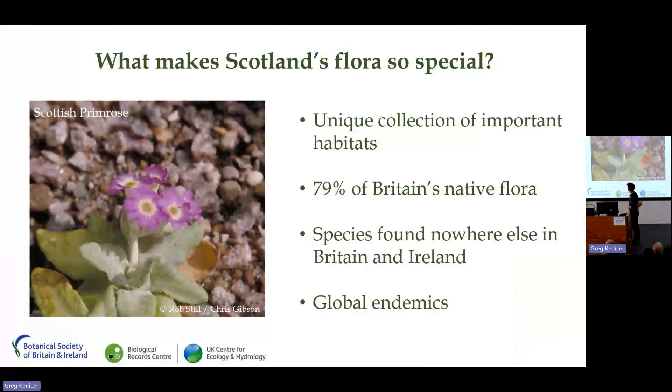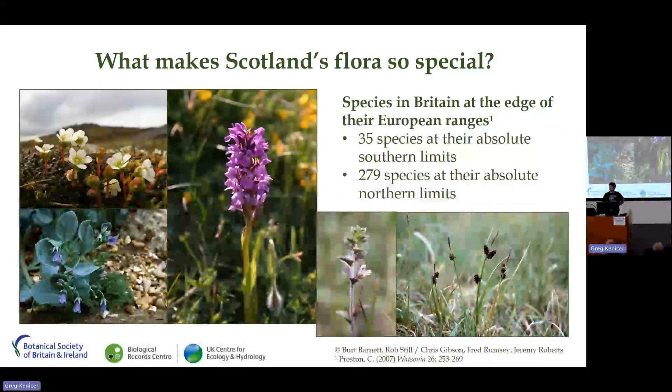I'm here to talk about Plant Atlas in Scotland and what makes Scotland's flora so special. It supports a unique collection of important habitats, many of which are nationally and internationally important for conservation. Scotland supports 79% of Britain's native flora, including global endemics not found anywhere else — like Scottish primrose. Some of our native plants are present here at the very edges of their ranges, including diapensia, oyster plant, northern marsh orchid, Scottish eyebright, and Russet's sedge, all at the southern limit of their range.